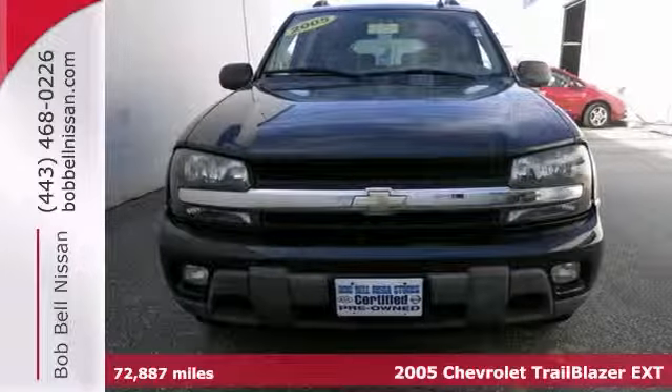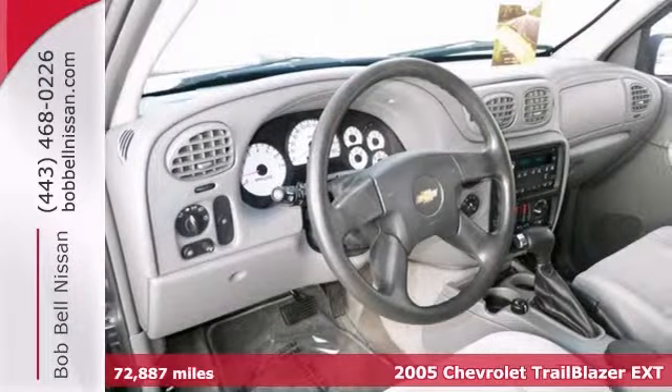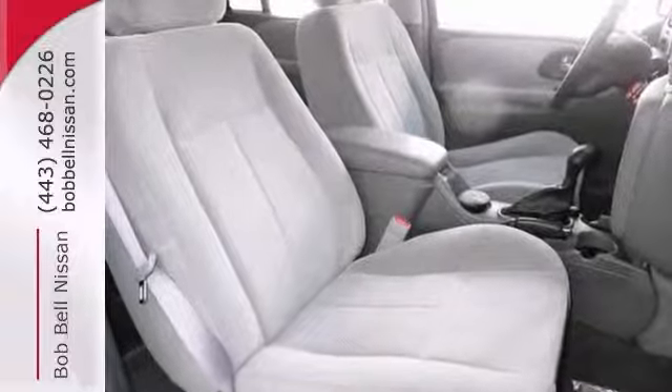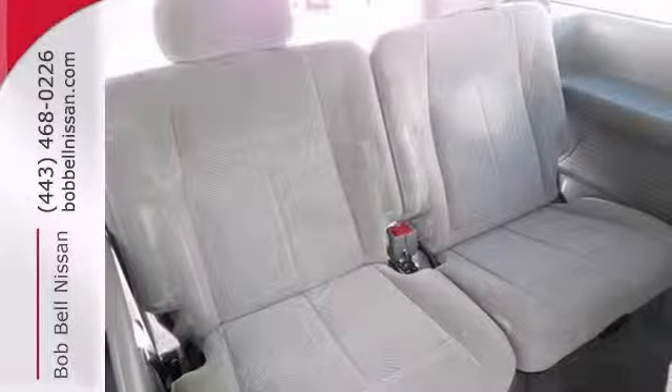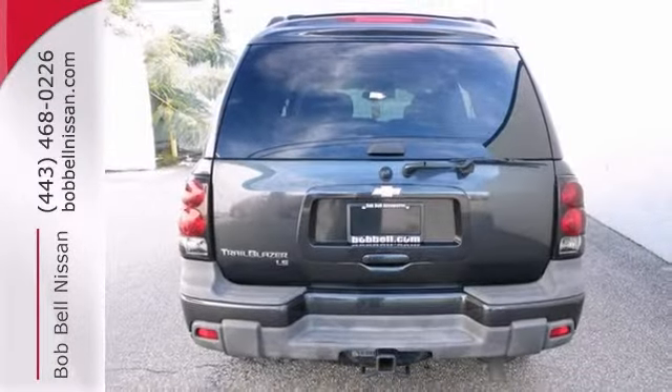This 2005 Chevrolet Trailblazer LS has a great looking dark gray metallic exterior. It's priced very competitively to sell quickly. It offers alloy wheels, dual zone air conditioning, and trailer hitch receiver. And with a one owner Carfax and low miles, it won't be here long.